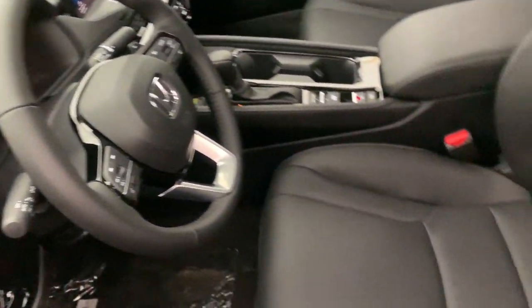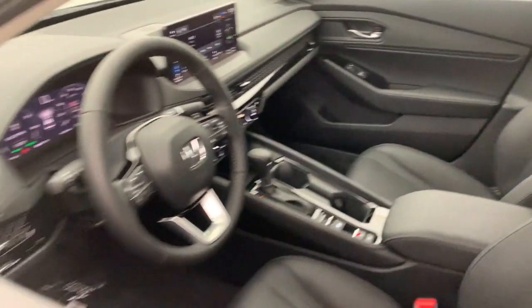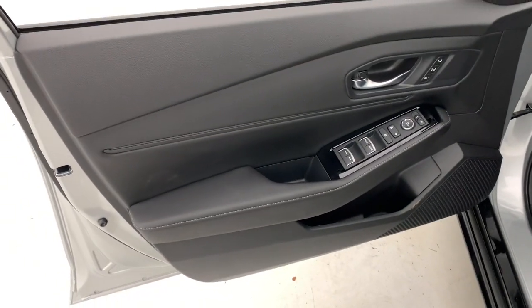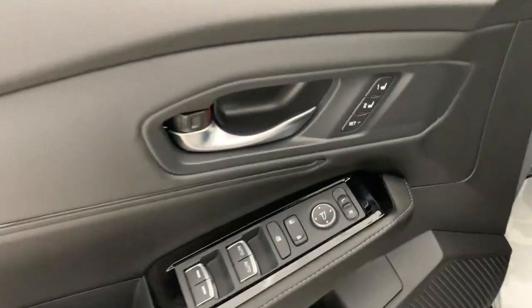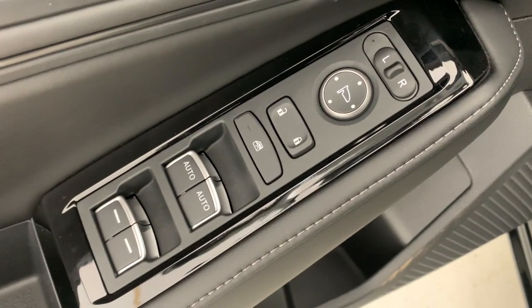These are just some of the great options this vehicle comes with: head-up display, Apple CarPlay and/or Android Auto, heated and/or cooled front seats, navigation system, heated driver's seat, moonroof, keyless entry, adaptive cruise control, heated mirrors, and lane-keeping assist.